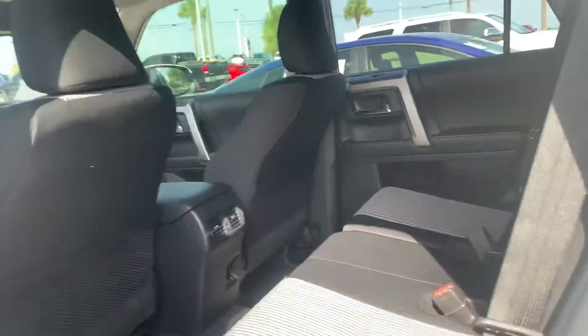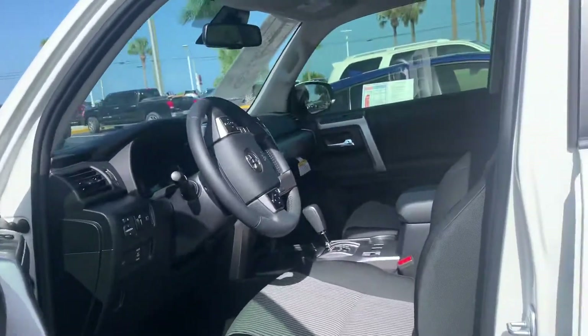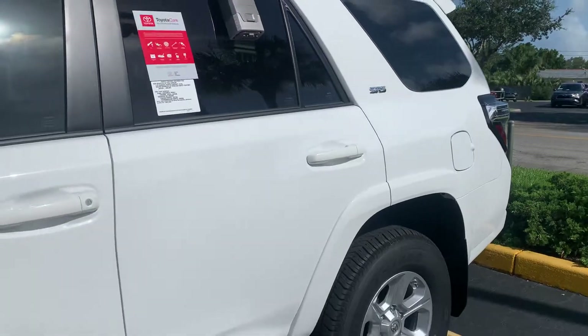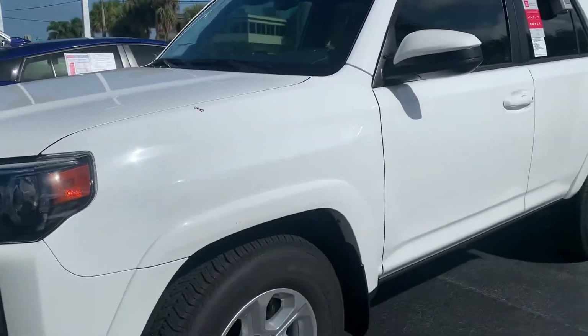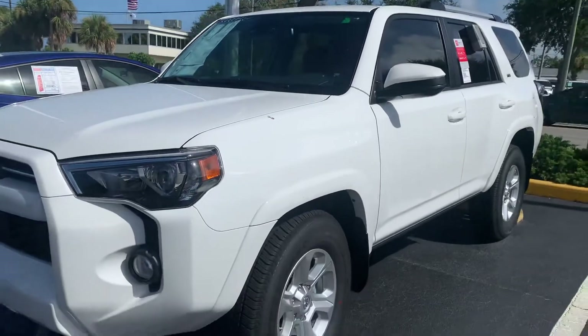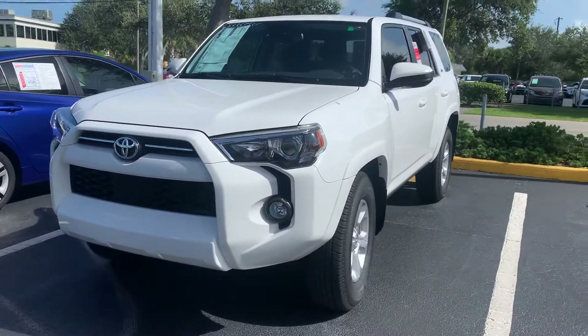So give me a shout. Let me know if you can make it in and check out these 4Runners that I have. I'd love to meet with you and possibly even take it for a quick test drive. My phone number here is 321-254-8888, and my extension directly is 349. Hope you enjoyed this quick video, and I look forward to helping you out with your purchase.